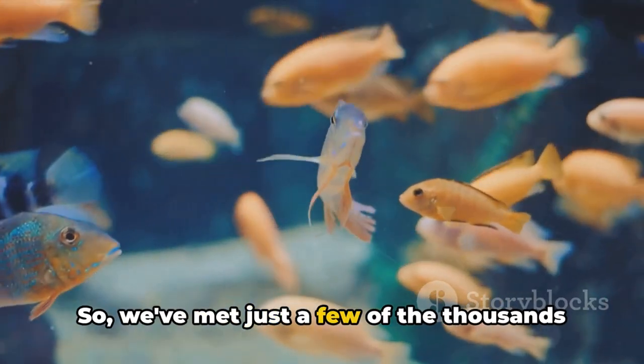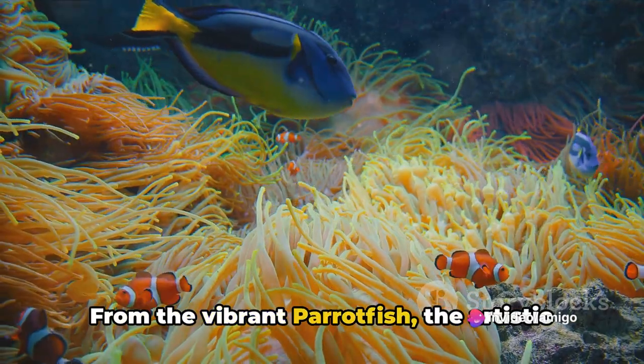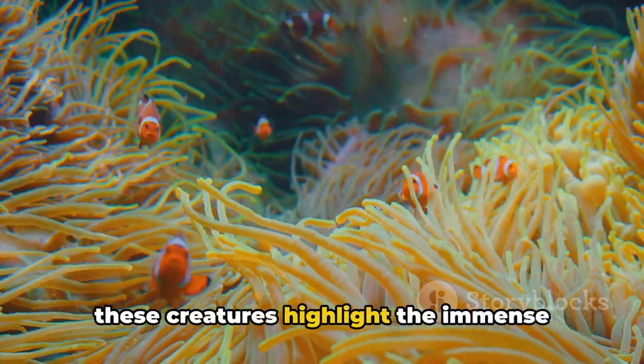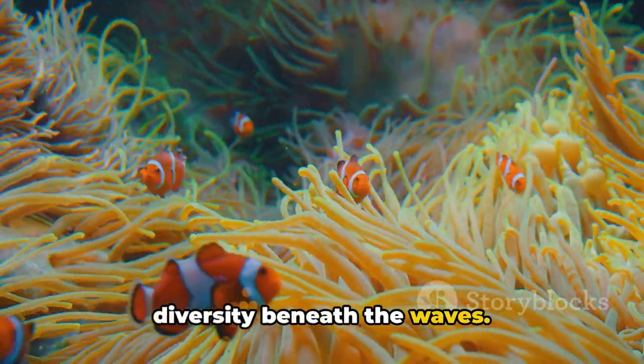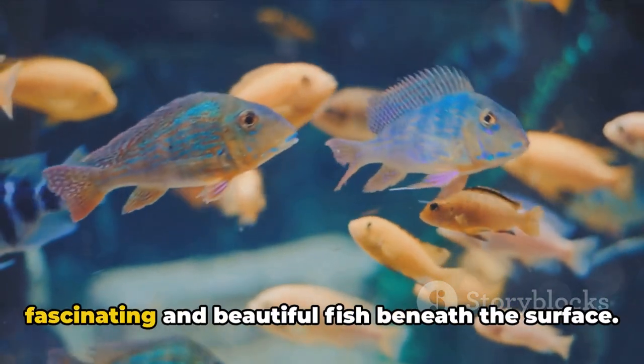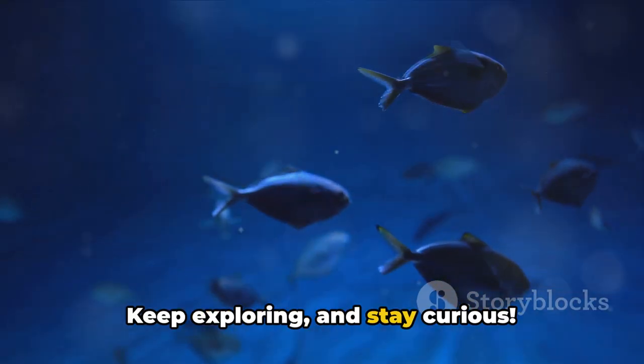So we've met just a few of the thousands of beautiful fish species in the world — from the vibrant parrotfish, the artistic mandarin fish, to the charming clownfish. These creatures highlight the immense diversity beneath the waves. Next time you're near a body of water, remember there's a whole world of fascinating and beautiful fish beneath the surface. Keep exploring, and stay curious.